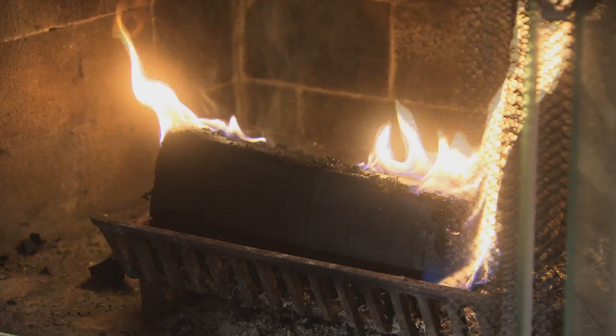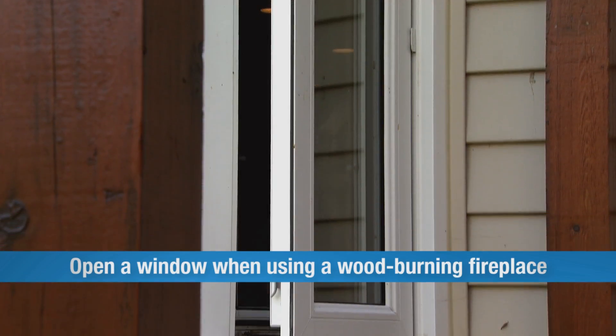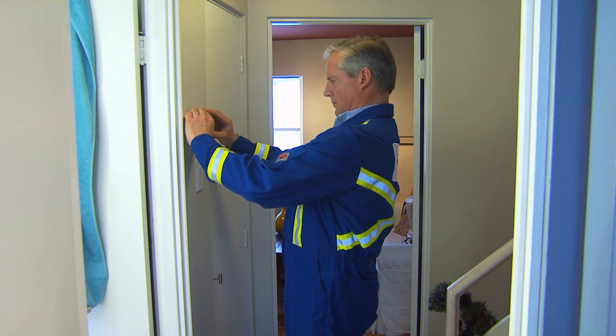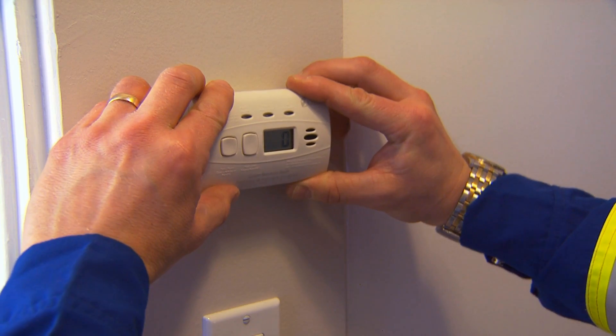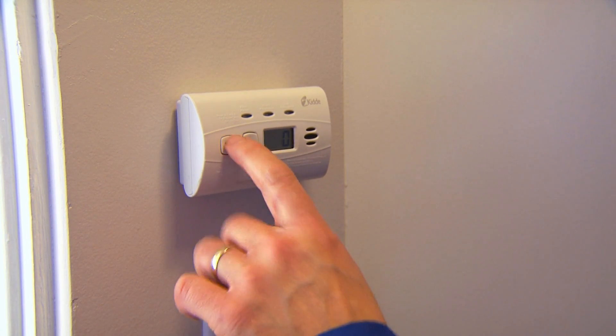If you use a wood-burning fireplace, always allow for an adequate fresh air supply — you may need to crack open a nearby window. This is how easy it is to keep your home safe from carbon monoxide on the inside. You can take it one step further by installing and maintaining a CO detector.